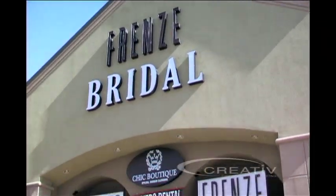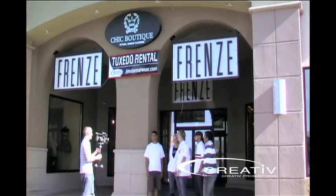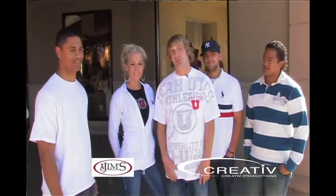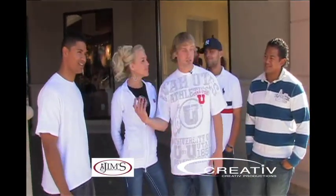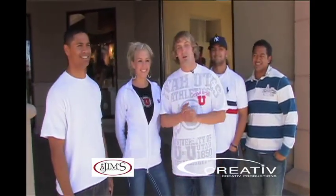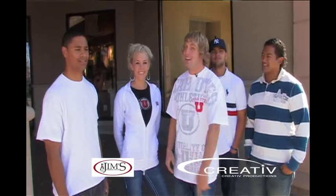Hi, I'm Nick with The Ultimate Utah Wedding. We're here at Frenzy Bridal looking at Jim's formal wear, checking out the tuxedos they have for us. I'm here with my groomsmen and my beautiful bride-to-be. Come on in.